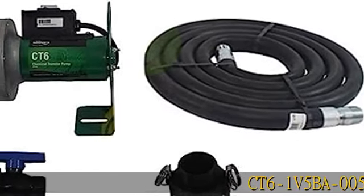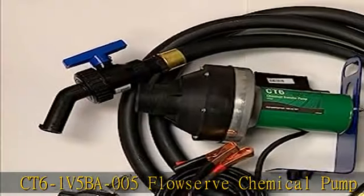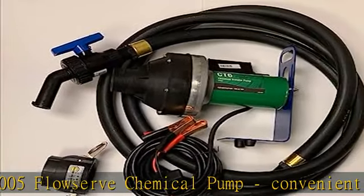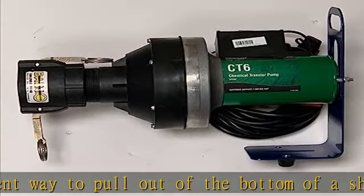CT6-1V5BA005 FlowServe Chemical Pump. Convenient way to pull out of the bottom of a Shuttlepoint 12-volt pump system, 2MPT on pump. Includes two quick connect, bracket, hose,